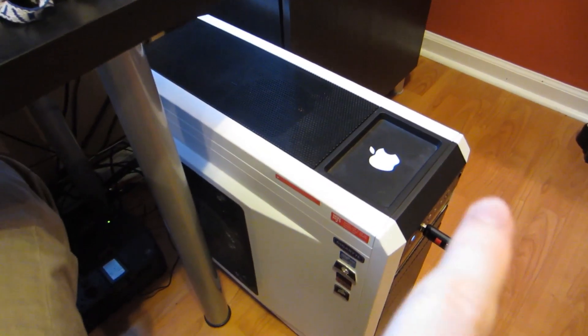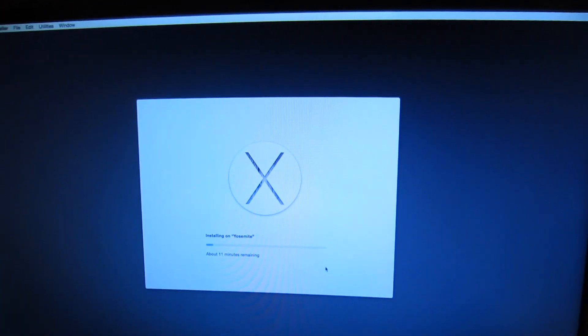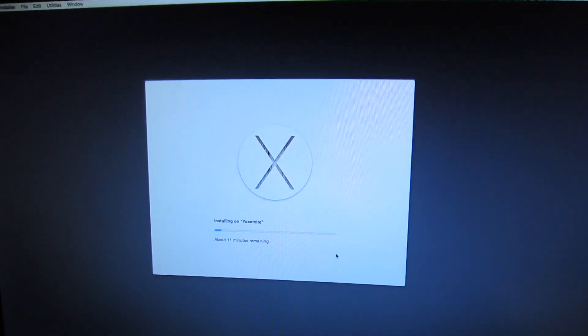I got it hooked up and I got UniBeast in there. Honestly, no boot flags whatsoever — it just came right up. It's like, 'Hey, I work. You want Yosemite?' And I was like, yes. So now it's installing Yosemite. We'll see if I'm able to boot back into it, because that could be an issue. But right now it's working with no boot flags whatsoever, which is exciting.